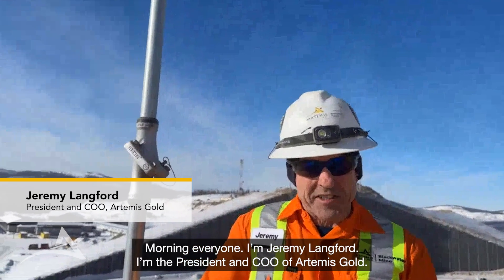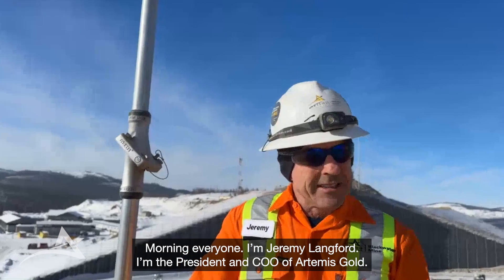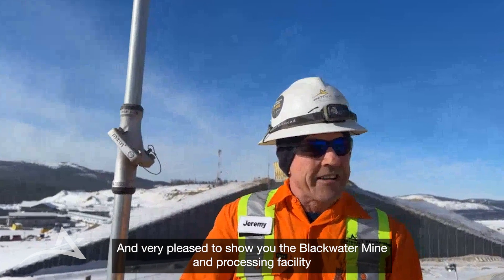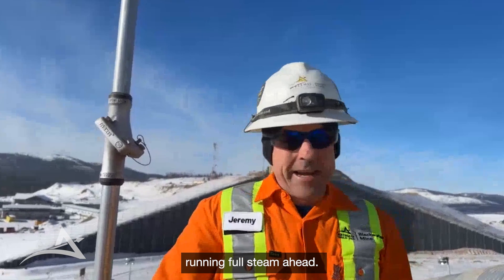Morning everyone, I'm Jeremy Hogan, I'm the CEO of Artemis Gold, and very pleased to show you the Blackwater mine and processing facility running at full steam ahead.